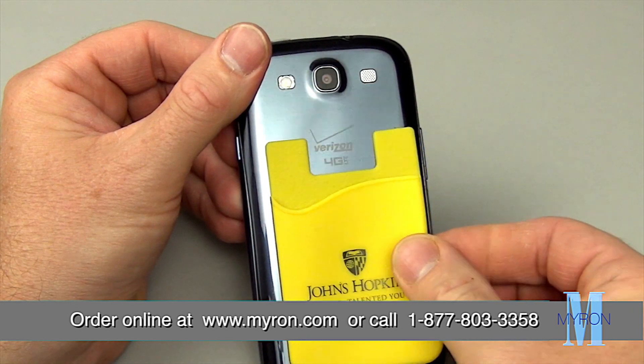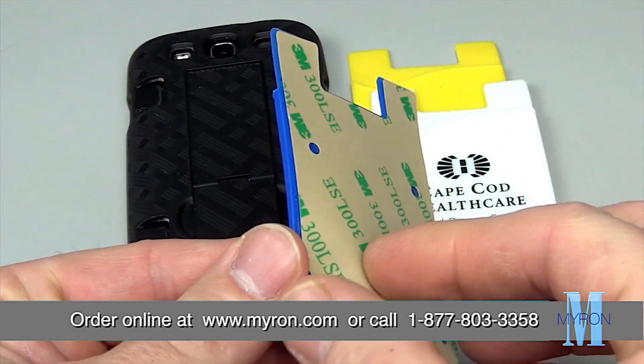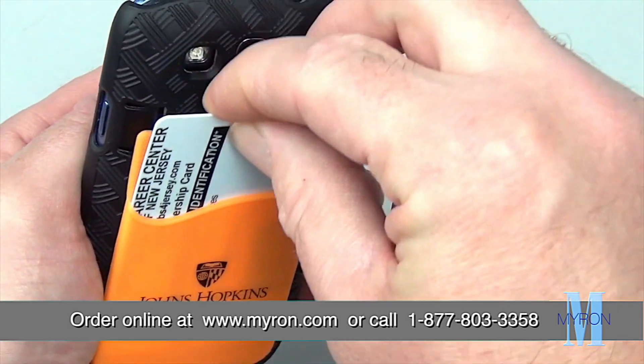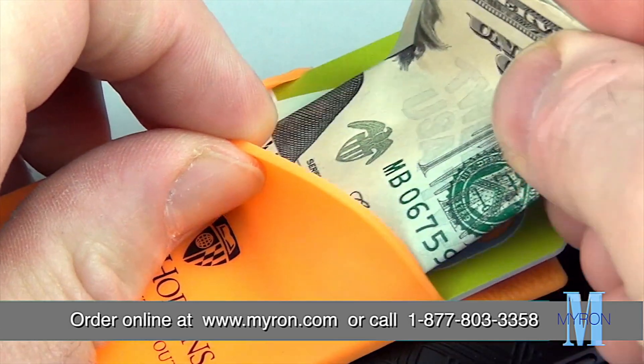The wallet attaches to virtually all smartphones and cases using 3M adhesive backing and holds ID cards, credit cards, and cash.